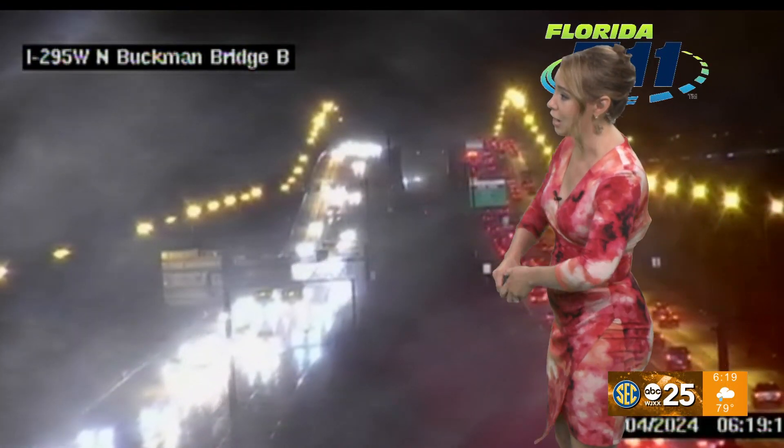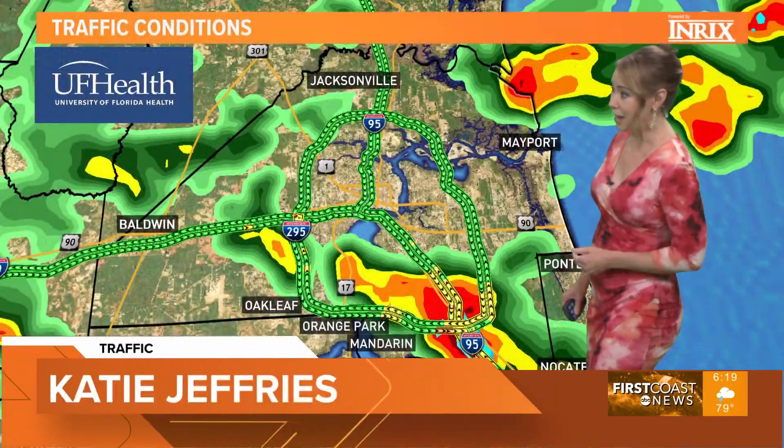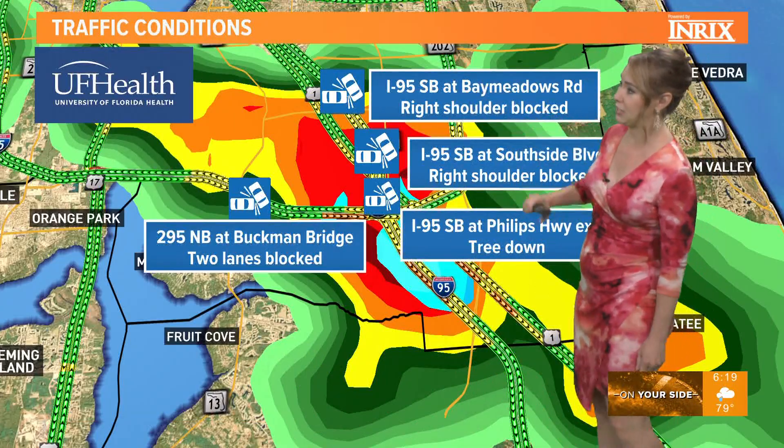You can see heavy delays on the Buckman Bridge as well from the rain really coming down in that area. And in fact, like Lou was saying, you're just getting a downpour. And where we are seeing this downpour, lots of crashes have come in, especially along I-95 southbound.